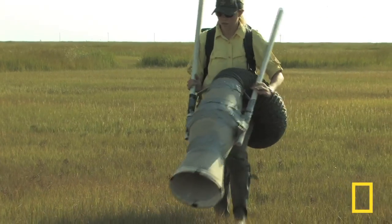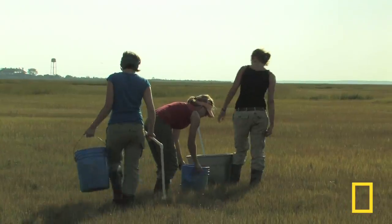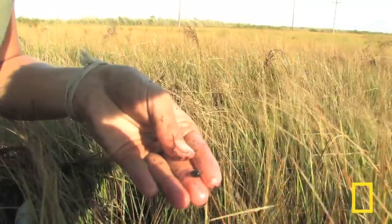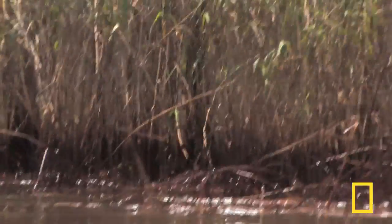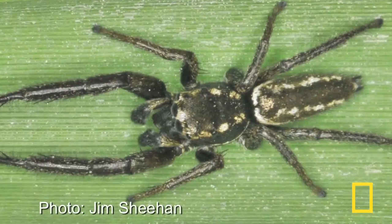As Brittany Deloach McCall sucks up arthropods at a collection site in New Jersey, her colleagues check the marsh grass and look for other small animals. A food web consists of a variety of species that play different roles — there are plants, which are eaten by insects that eat plants, called herbivores, and then they're eaten by other things, predators like spiders.